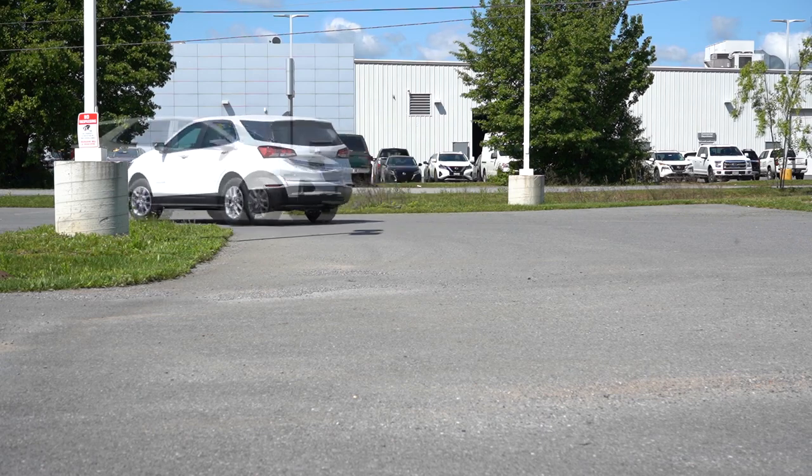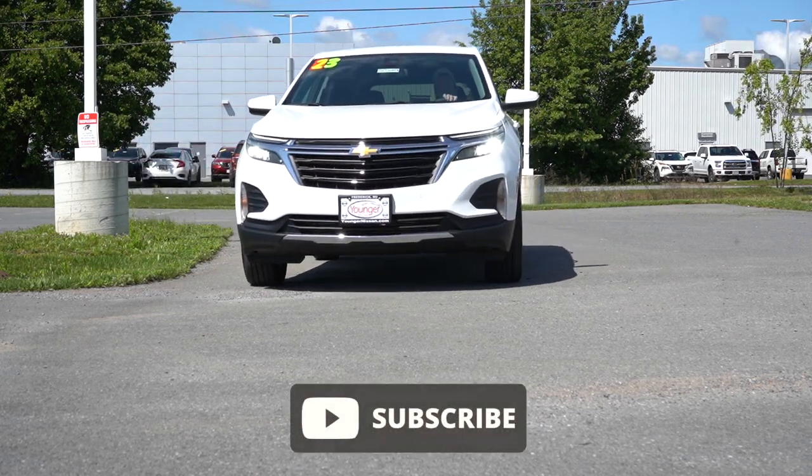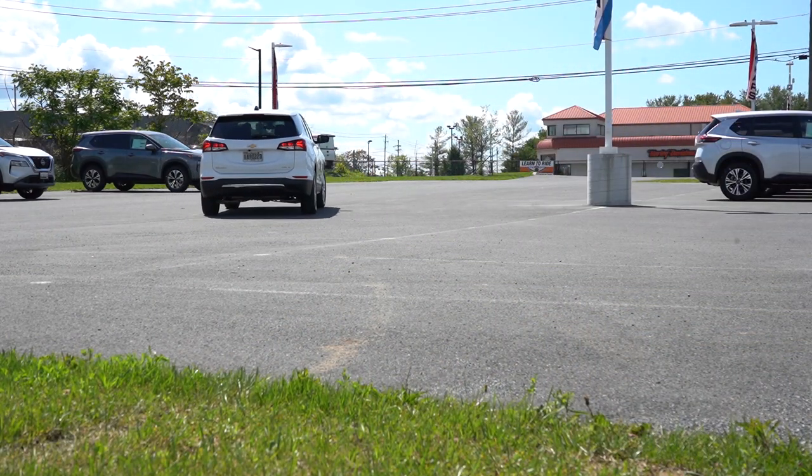This is a very good-looking SUV in my opinion, and it's going to be competing with vehicles like the Honda CR-V, the Mazda CX-50, and the Toyota RAV4, just to name a few. In this video we will be testing out and going over everything about this one — from acceleration to braking, steering feel, ride quality, sound system, exhaust clip, and all that fun stuff.